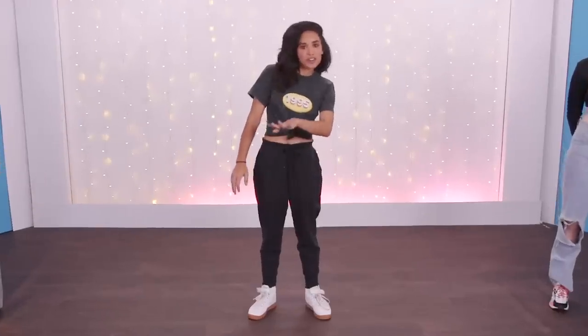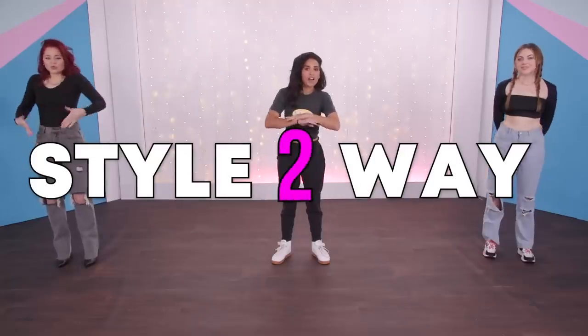Welcome back to Clevver Style! Hey guys, today's exciting because we are all back for another episode of Style 3-Way.